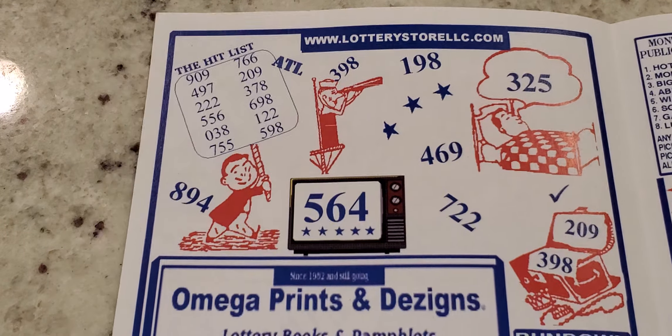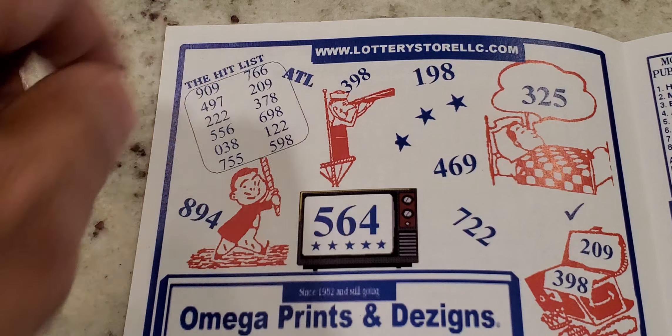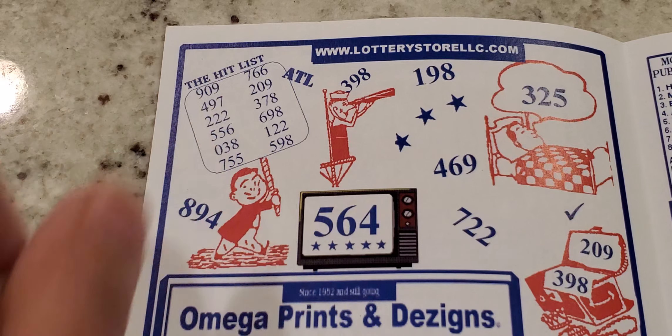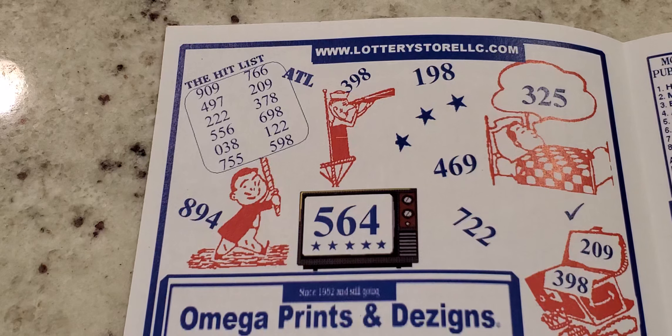The hit list is a nice area you can focus on for a bunch of numbers that may come for the month. You may see some repeat numbers because some people focus on different areas. The hit list has the most predicted numbers that pretty much fall — sometimes I see three or four numbers come out of just the hit list. So you got 909, 497, triple twos, 556, 038, 755, 766, 209, 378, 698, 122, and 598. That 698 and 598 is a good combination to play together.